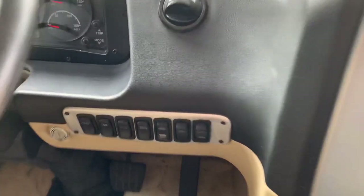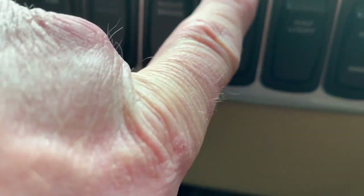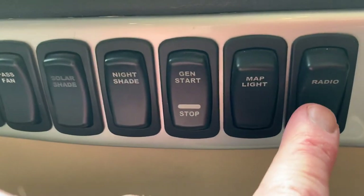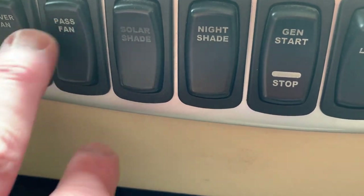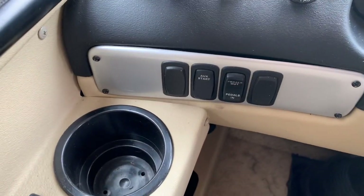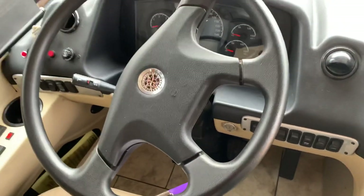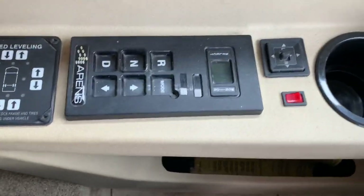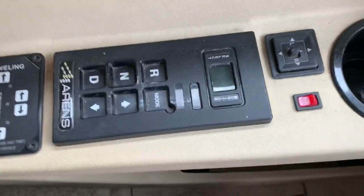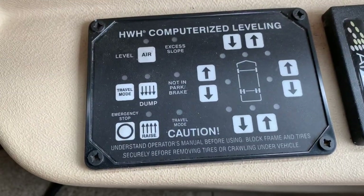Right beside the driver's seat you have your generator controls, a reading lamp, a radio switch, the day and night shade controls we just looked at, and a fan for the driver and passenger. Over here you have controls for your power foot pedals — these actually move in or out to adjust for each driver. This coach has a tilt wheel. There are push-button transmission controls for the Allison transmission for easy shifting going up and down hills. This is a one-touch leveling system control panel that uses the air ride suspension to level the rig, so there's no need for leveling jacks.